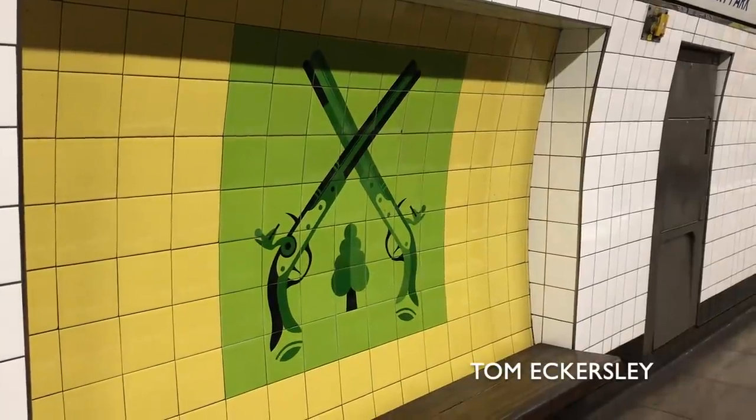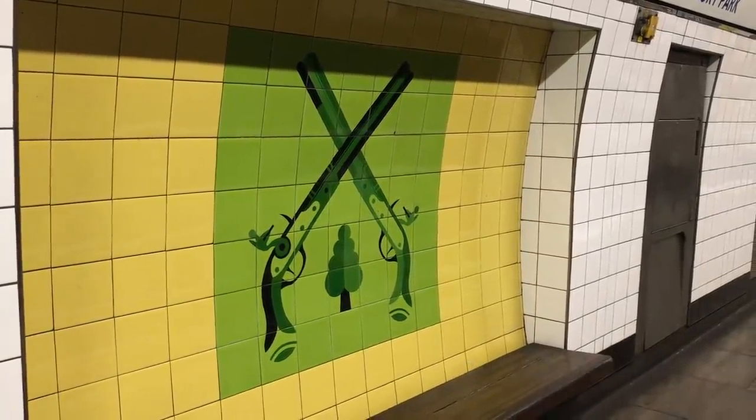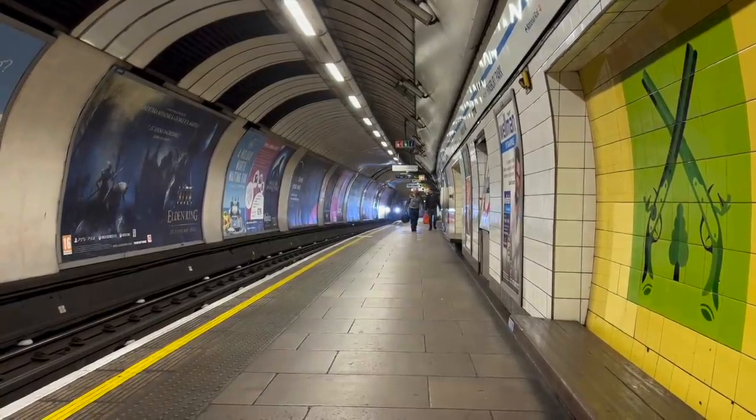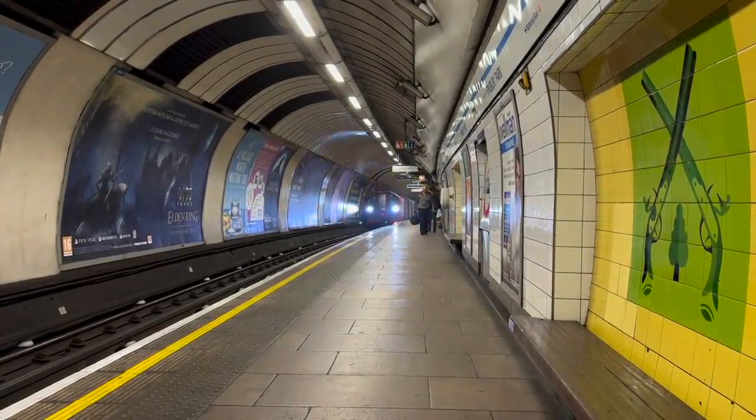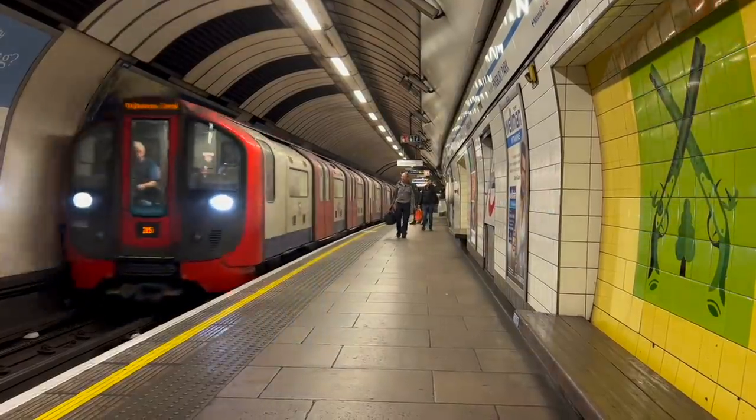The crossed pistols at Finsbury Park are likely an error. They represent the fact that Finsbury Park was a popular duelling site — except that it wasn't. Finsbury Fields at Moorgate was. How embarrassing.